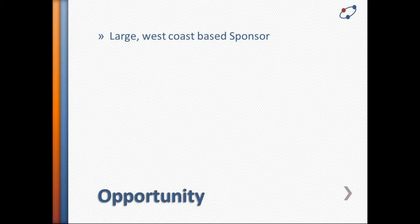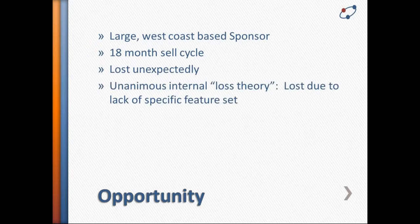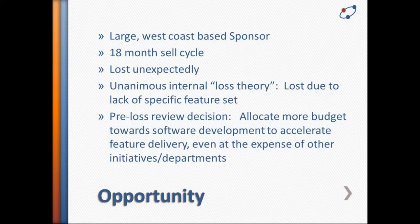It was also very difficult to go back to the board — especially the investors sitting on the board — and report that this opportunity had been lost. The takeaway internally was unanimous: they lost because they were missing certain features that the competitors had. The conclusion was they needed to double down on investing in software development, taking budget away from sales, marketing, and other strategic initiatives to fund an accelerated development schedule. Before they executed on that decision at the board level, it was decided to conduct an objective review of this opportunity.